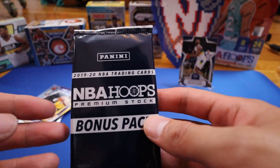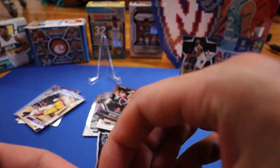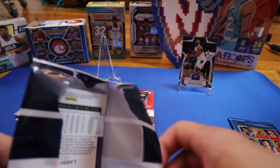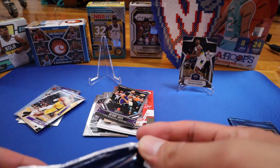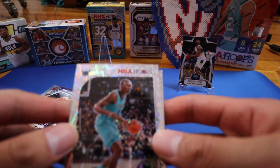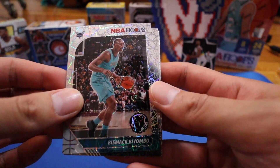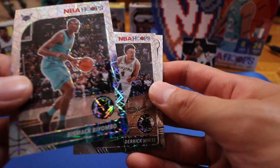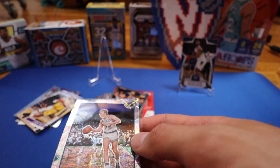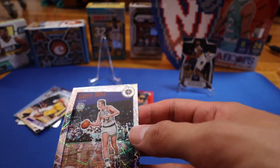Now we have the NBA Hoops Premium Stock bonus pack. From this pack we have Bismack Biyombo, Derrick White, and we've gotten two of these now — a Larry Bird laser tribute card.